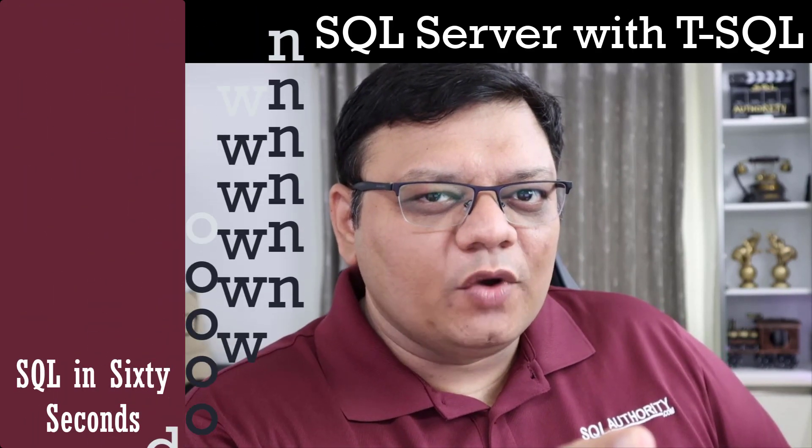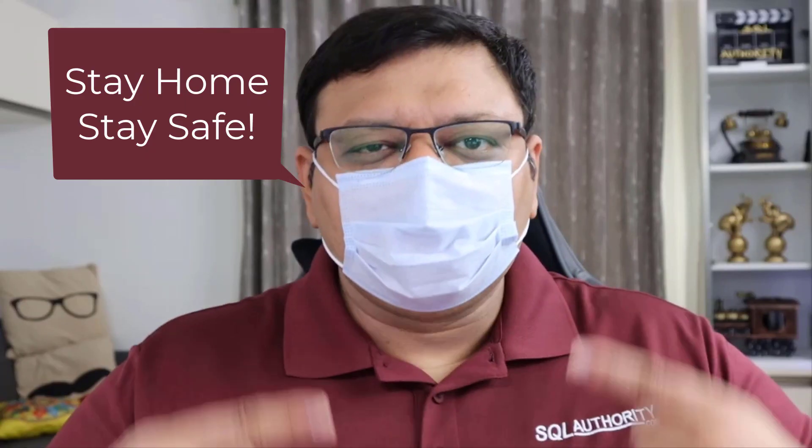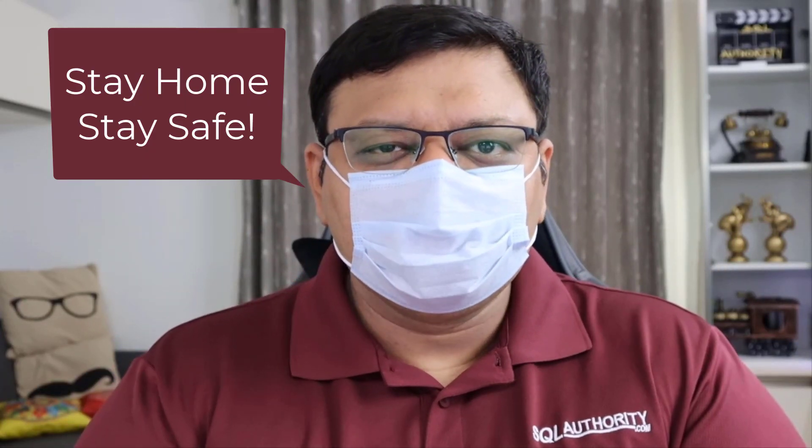Don't try this on your production server. Keep your mask on when you go out — stay home, stay safe.